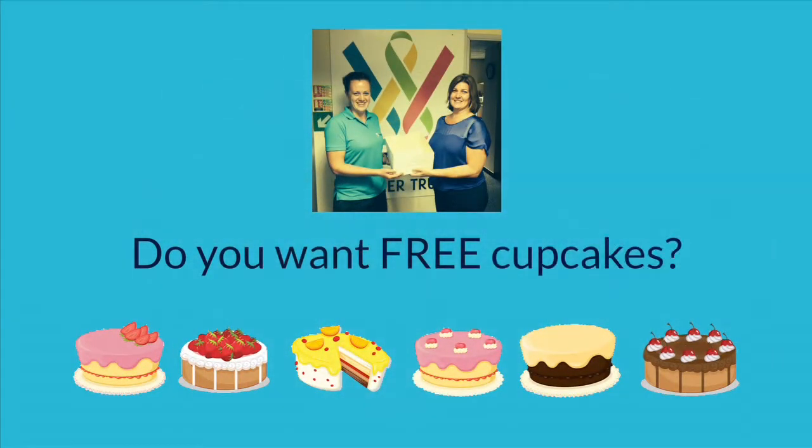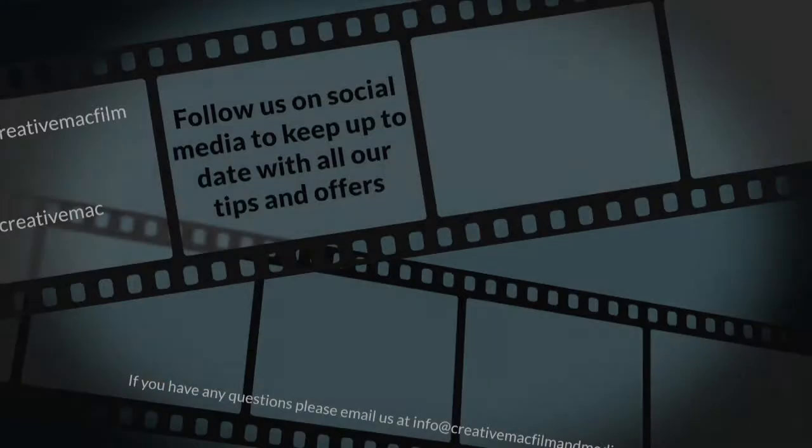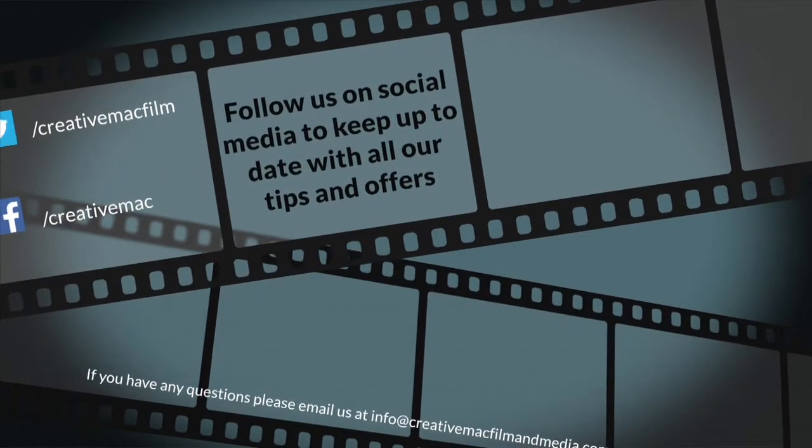As we have to film inside this month, our free cake offer is slightly different. To enter, use the Tweet button below this video to share details of our wedding cake competition and you'll be entered into a draw to win free cupcakes. That's all for this month. Thanks for watching.